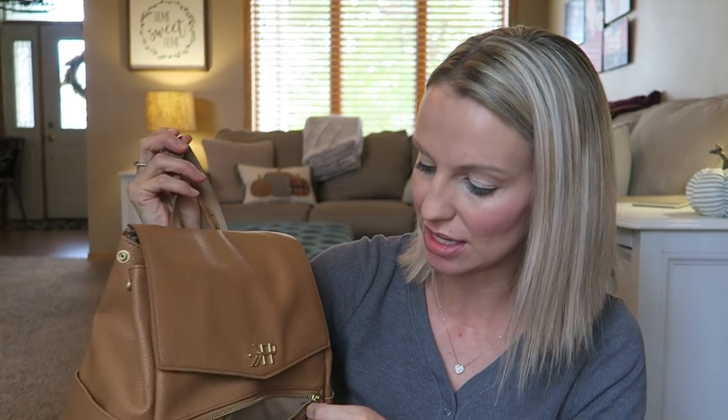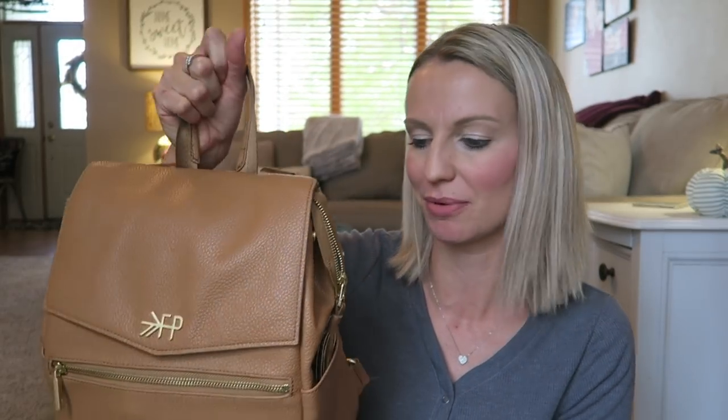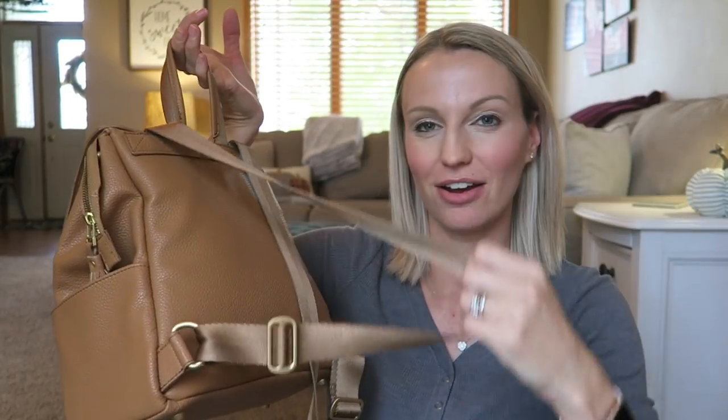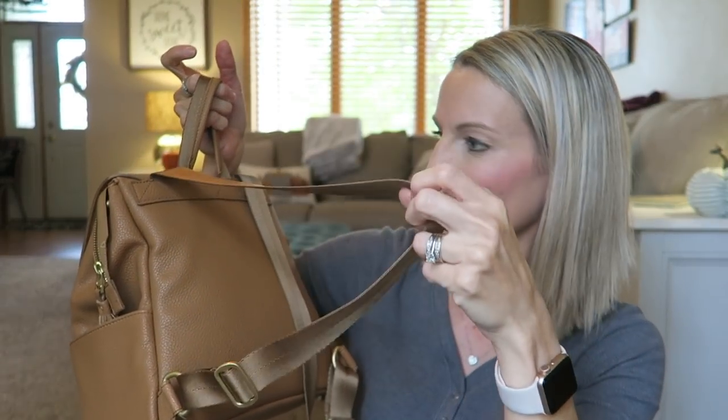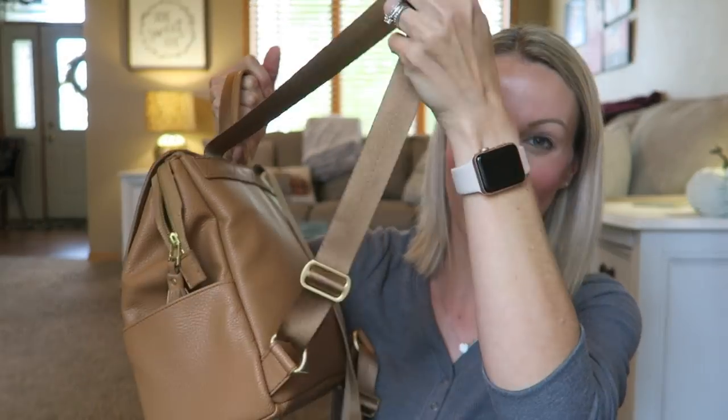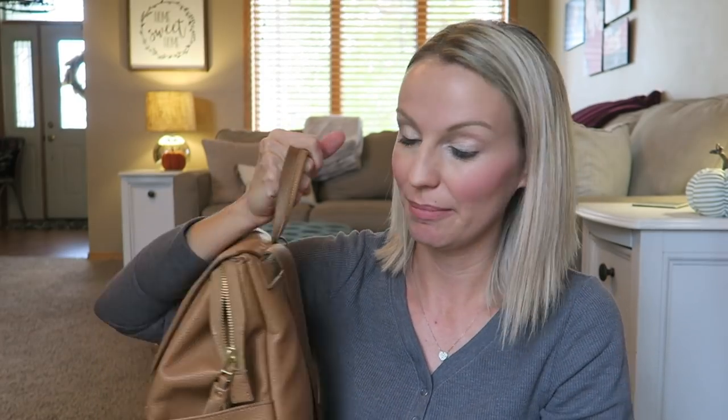You can see it has a nice hook here — I've hooked this onto our stroller with those mommy clips, which has been really convenient. It does have straps on the back that are adjustable. It does say this is convertible into a crossbody, but I'm just not quite sure how that would work. I prefer the backpack option.